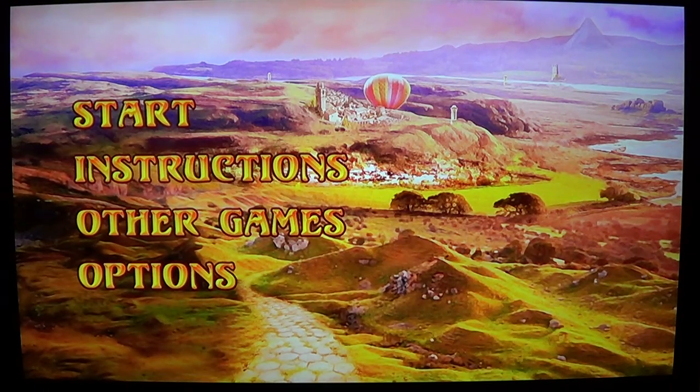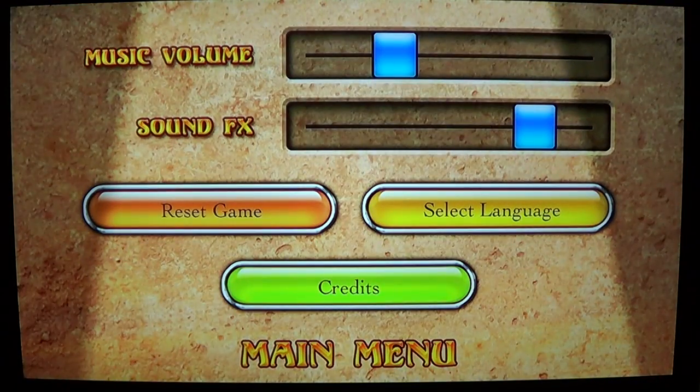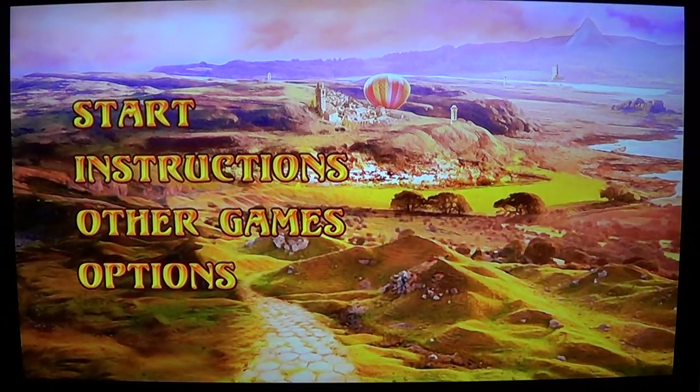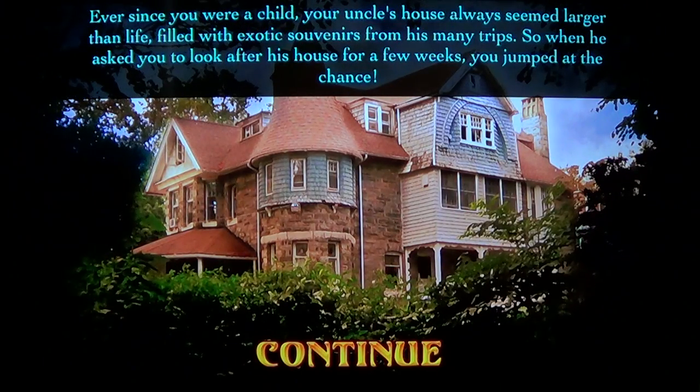In every game you have instructions which let you see how to play, so if you're new to adventure games that's helpful. There are different options for gameplay such as language settings, restarting the game, volume controls, and sound effects. Overall you get a fun little adventure game — it's really about tapping objects to find what you need to find.